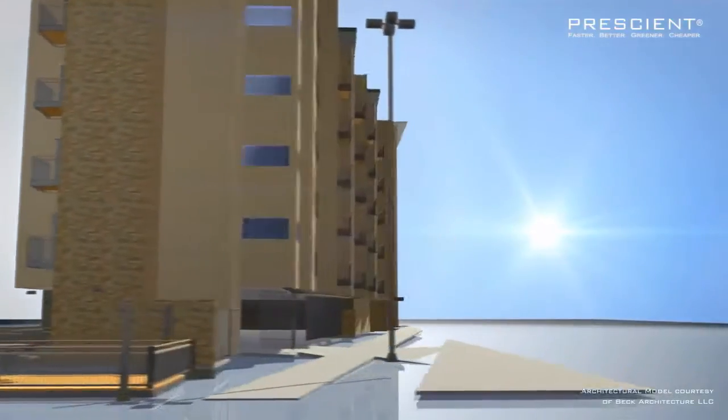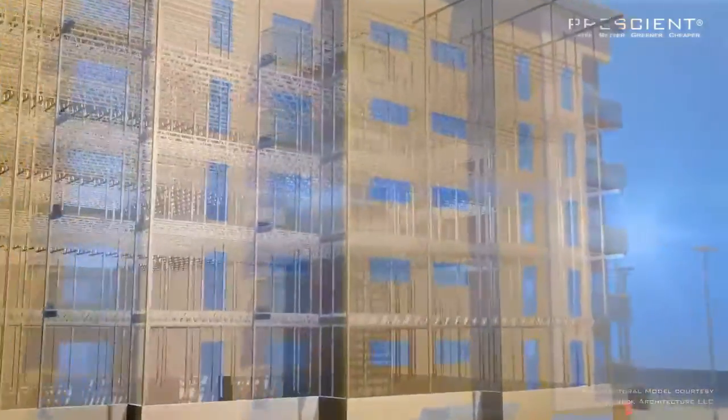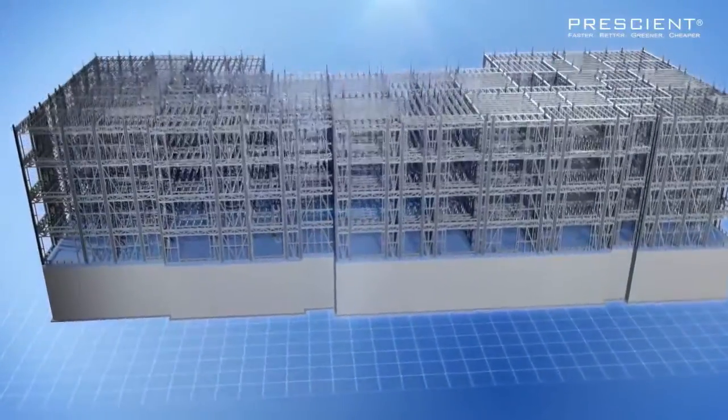Look beneath the facade of a Prescient building and you'll find a cold-form steel structural system that sets new standards in multi-family residential construction. Thanks to our unique engineering approach, the Prescient system can support up to 12 stories.